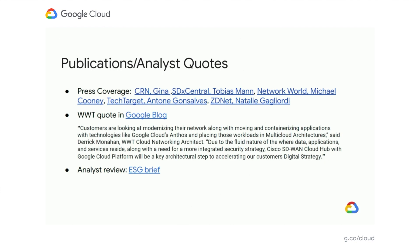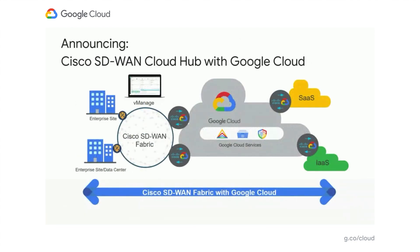A few of those publications and quotes have been shared on this slide. At a high level, with the Cloud Hub solution, enterprises can continue to deploy their Cisco SD-WAN footprint on-prem and via the Cisco vManage solution, extended to, through, and within GCP, leveraging Google's network to enhance connectivity to things like their VPC environment, third-party SaaS services and solutions, and other clouds.